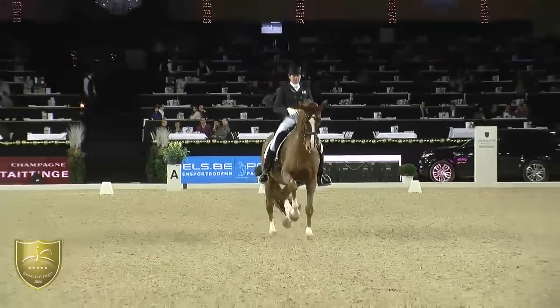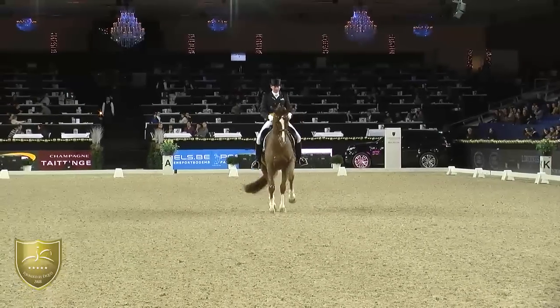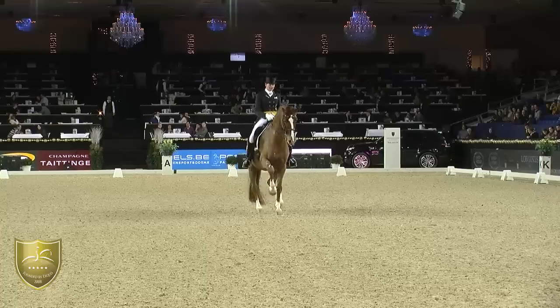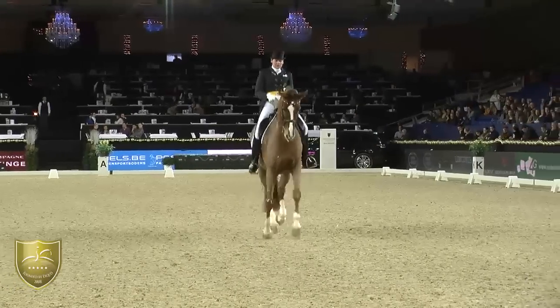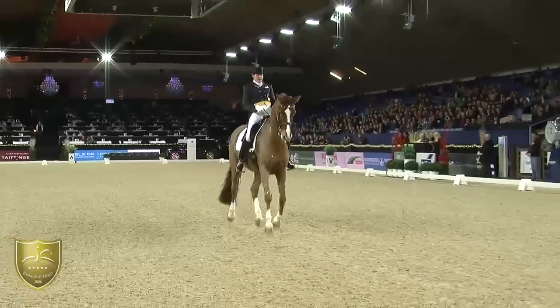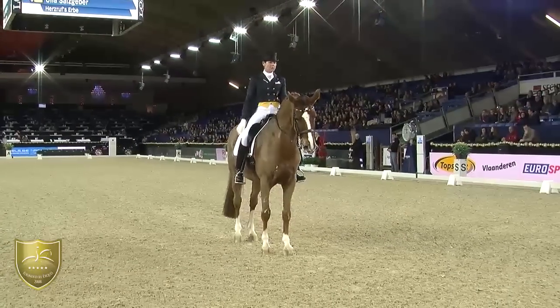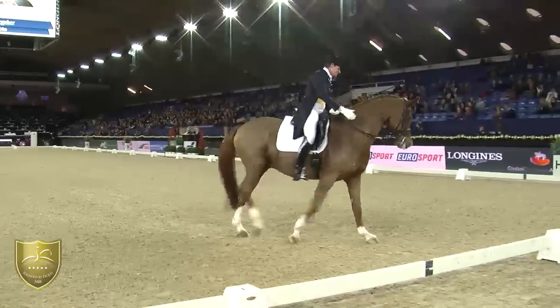It seems like the horse is really concentrated again and he's doing a good Passage. A little bit more forward in the Piaffe — he's on the spot, but he seems to be a little bit backwards thinking. And the satisfied Ola.